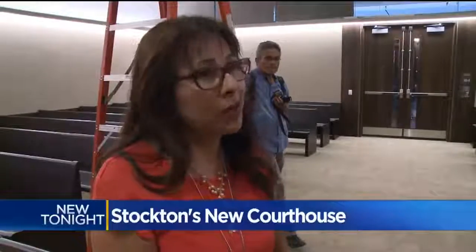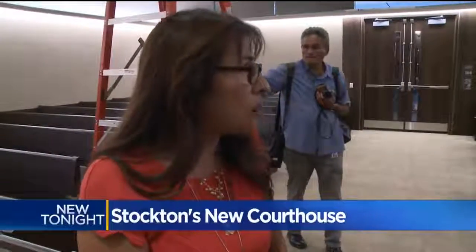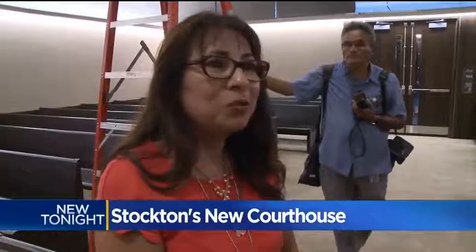Everybody is busy packing up their offices and cubicles. We've all been working on this for a long time now — going through our offices, purging what we can purge, and bringing over only what we need to bring over.